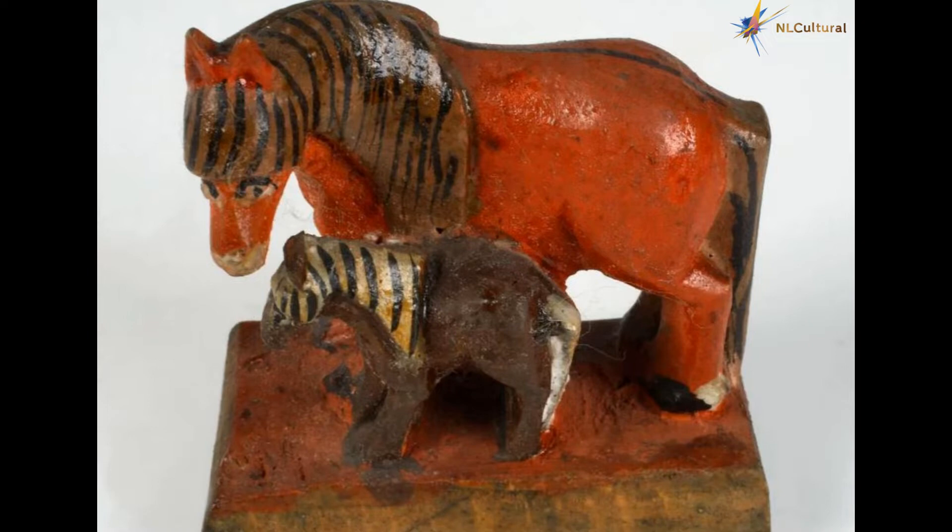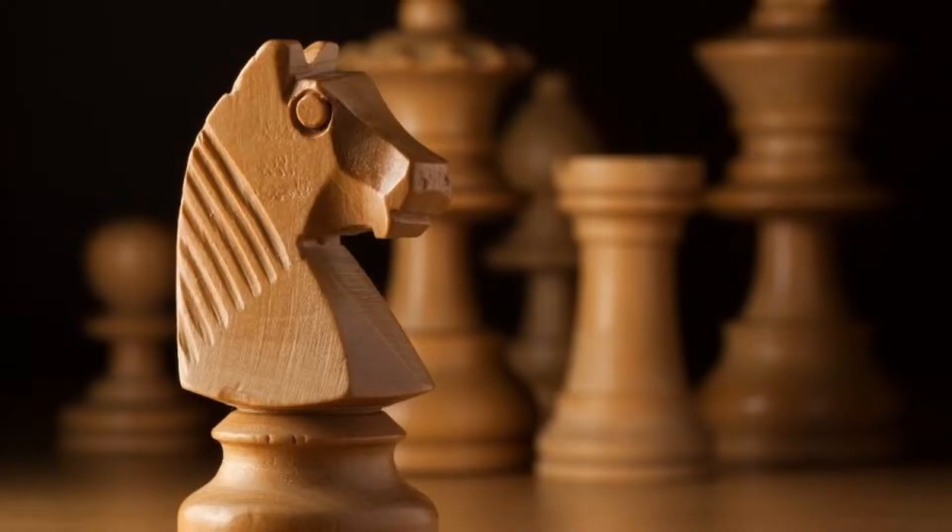A knight is a piece in the game of chess that is traditionally shaped like a horse. Each player begins the chess game with two knights. When setting up your chess set, place the knights on the row closest to each player, between the bishop and the rook.